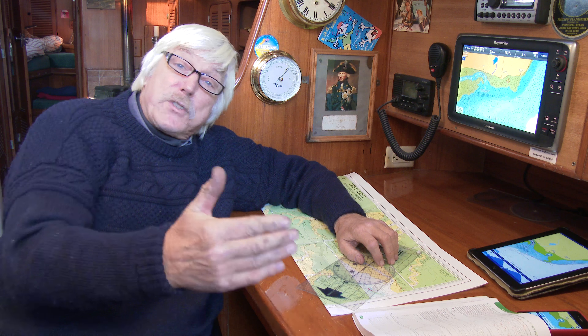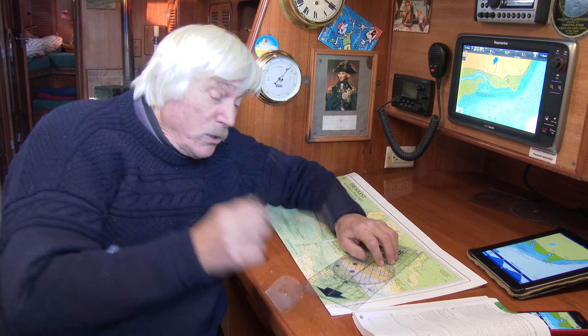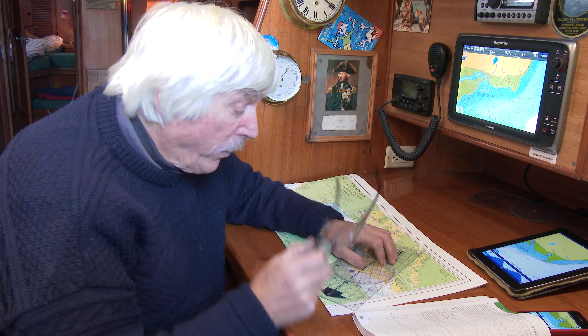When there's a fair amount of tide up, if you stray either side a bit, it's not the end of the world — it's not terribly important. But so long as you're on that transit near the bottom of the tide, you're fine.